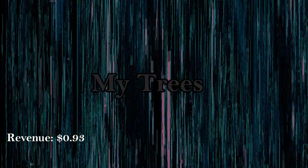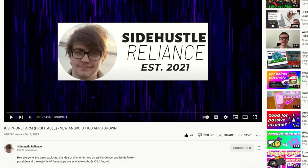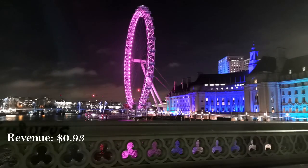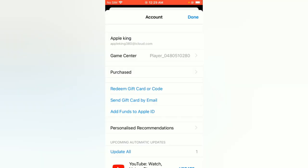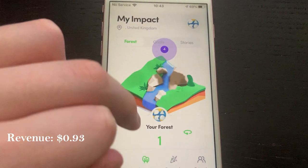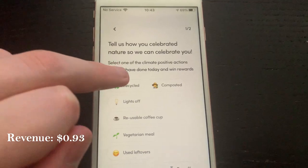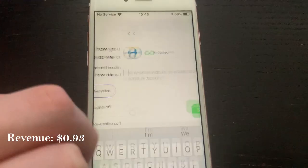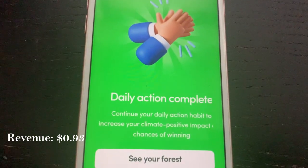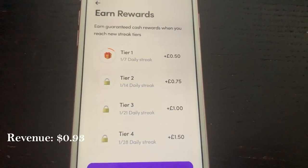The last app is called My Trees, which is currently only available on iOS but will eventually come to Android. It may not be available outside the UK, so you might need to change your App Store location to download it. You earn money by logging in every day and reporting a completed daily eco task — things like turning off a light, recycling, or having one less cup of coffee. No proof is required; you just tick a few boxes. You earn increasing rewards at 7, 14, 21, and 28-day milestones.